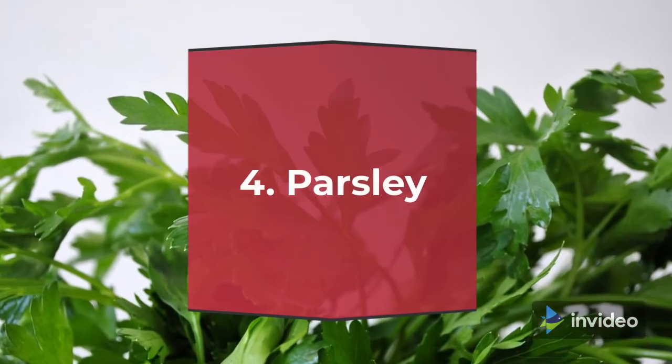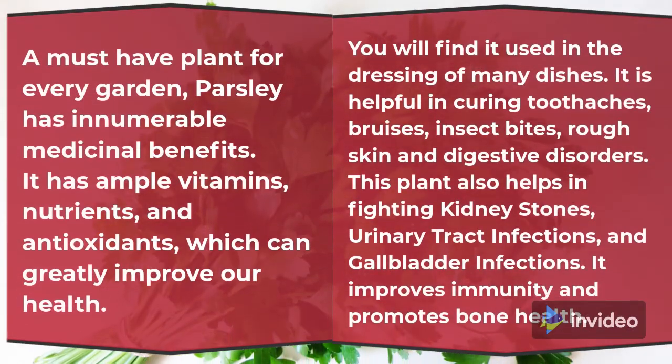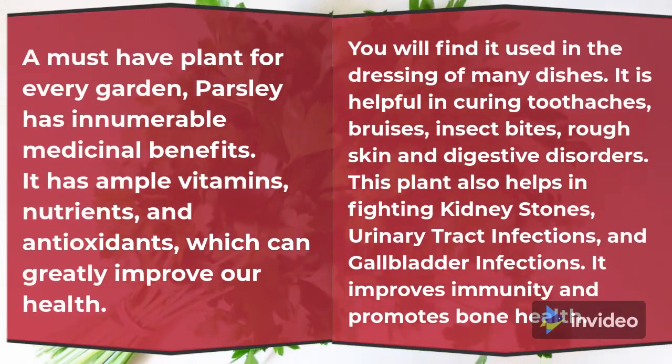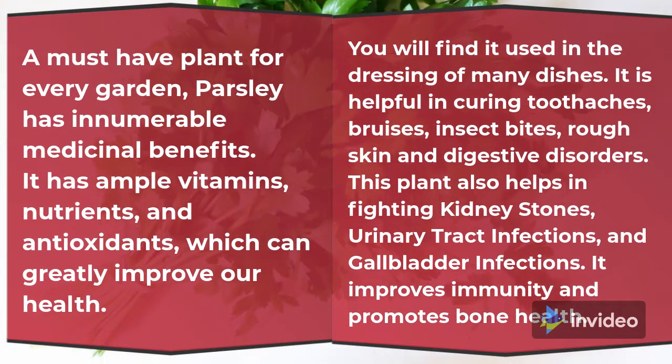4. Parsley. A must-have plant for every garden, parsley has innumerable medicinal benefits. It has ample vitamins, nutrients and antioxidants, which can greatly improve our health.